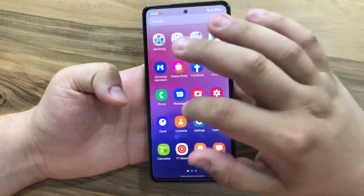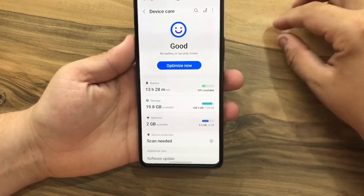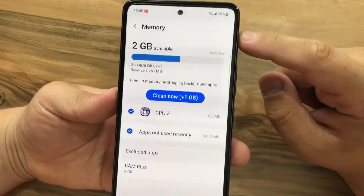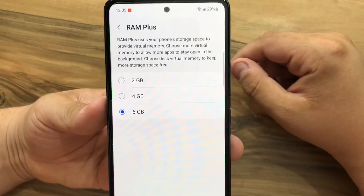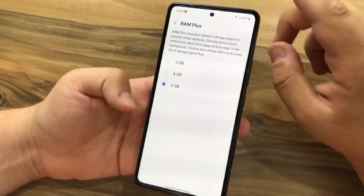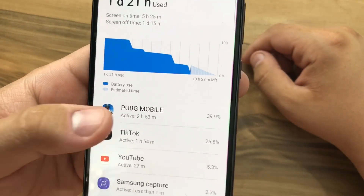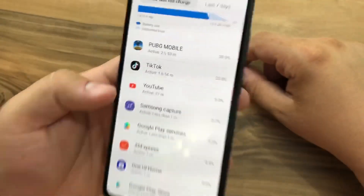On Android 12, most mid-range phones get the RAM Plus feature. So this phone has 6 gigabytes of RAM, but with the RAM Plus option it goes up to 12 gigabytes of RAM. As you can see, PUBG, TikTok, and YouTube are my most used apps on this phone.